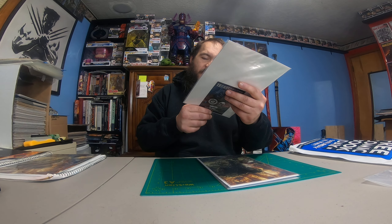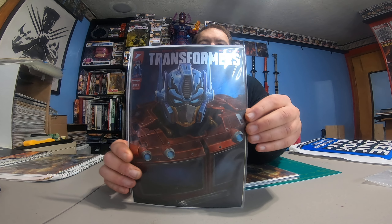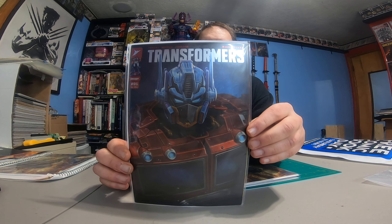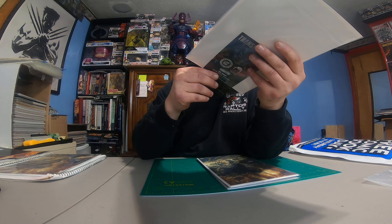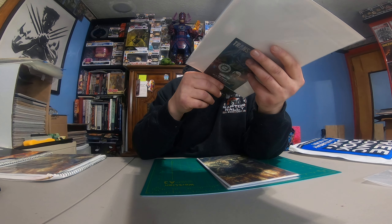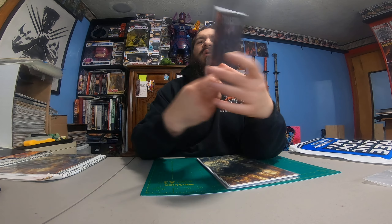Same with this one — damn. Bummer. Looks like it damaged all my books. I might be able to get that pressed out a little bit. This is a foil variant though.